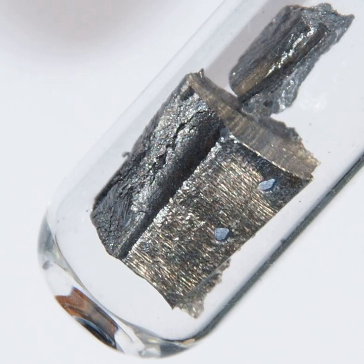Neodymium metal tarnishes slowly in air and it burns readily at about 150 degrees Celsius to form neodymium oxide: 4Nd + 3O₂ → 2Nd₂O₃. Neodymium is a quite electropositive element, and it reacts slowly with cold water, but quite quickly with hot water to form neodymium hydroxide: 2Nd(s) + 6H₂O → 2Nd(OH)₃(aq) + 3H₂.